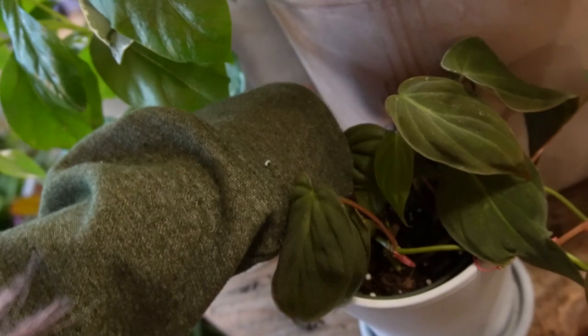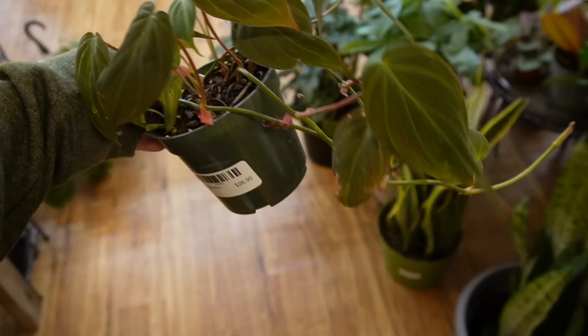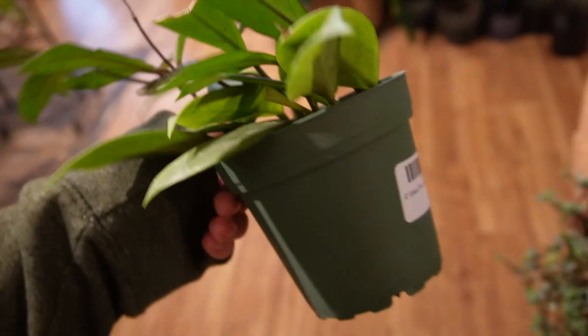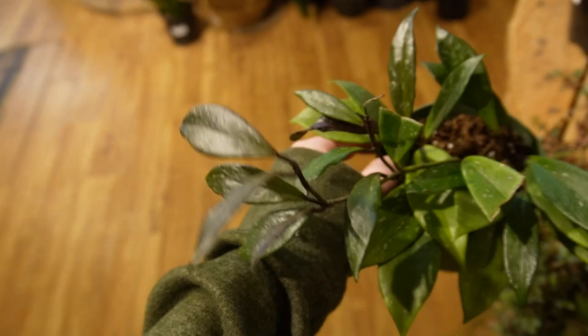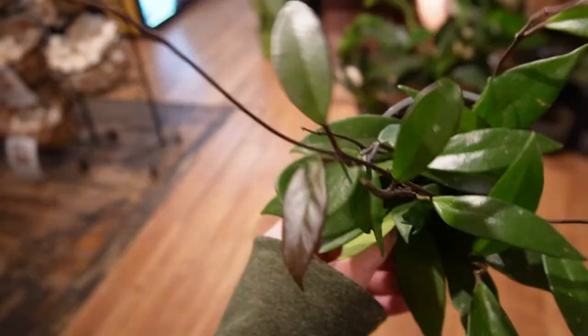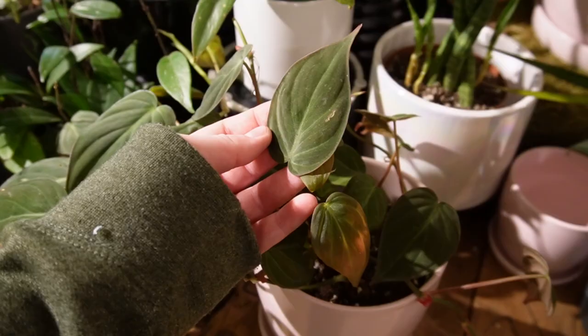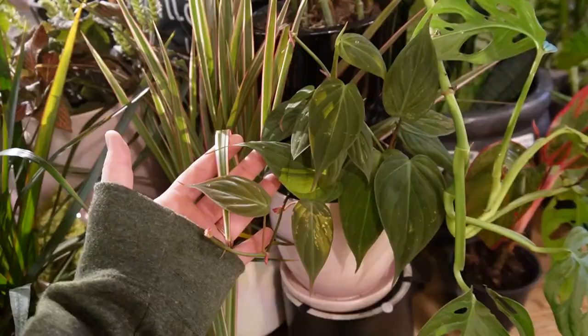Oh, pretty - another cebu blue and some peperomia. We have some Philodendron micans - that is so exciting! These guys are $26.95, that's a pretty good price actually compared to what we have in town lately. We got another micans and a very interesting looking pubicalyx - this is $21.95 but it's very fun. See the darker leaves, the purple. Look at that weird one! There's tons of micans actually - they all look so nice.